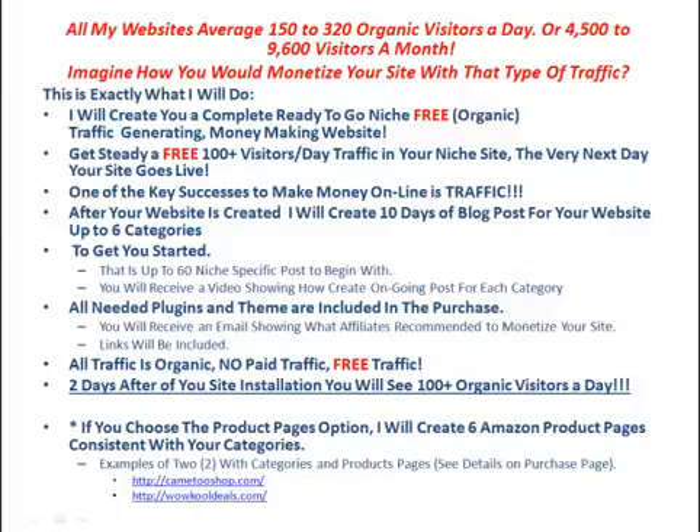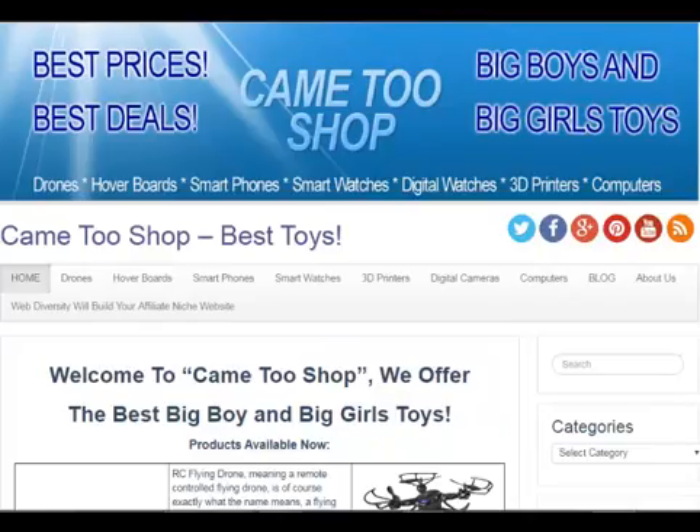All the needed plugins and themes are included in this purchase. Let's take a look at two of our websites: Came to Shop and Wow Cool Deals. Came to Shop is a standard with 6 categories and 6 pages.